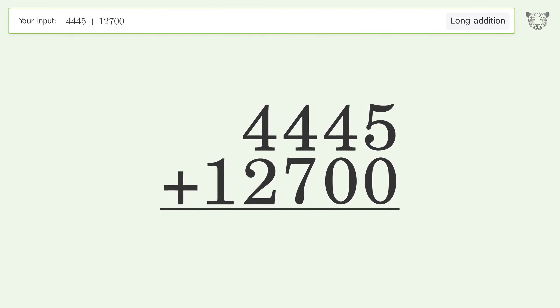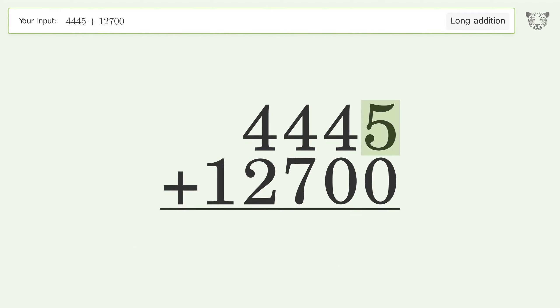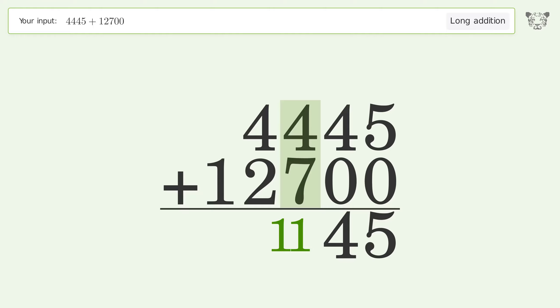Let's solve it step by step. Rewrite the numbers from top to bottom, aligned by their place values. Add up the digits in each column from right to left. 5 plus 0 equals 5; 4 plus 0 equals 4.